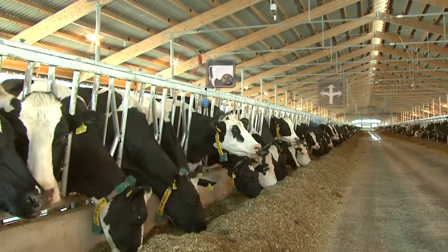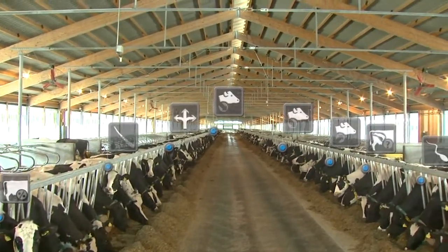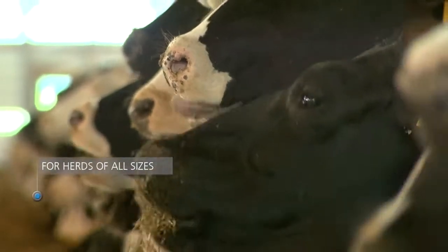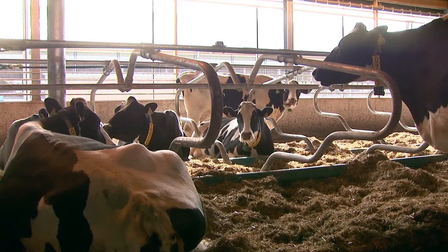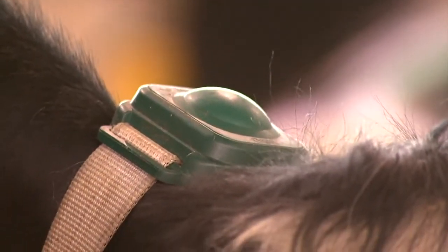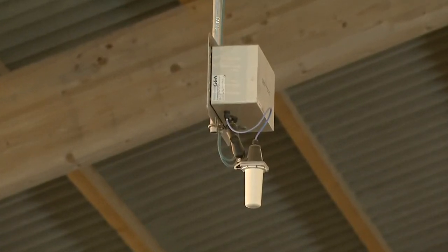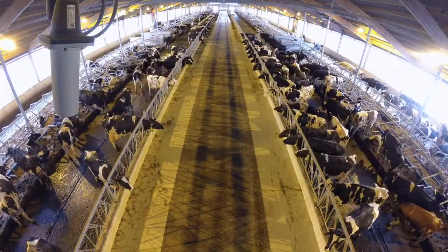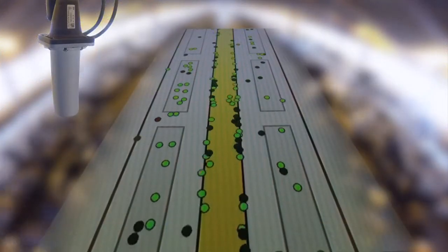Whether your herd comprises 200 cows or 2,000, CowView keeps close track of every single animal for you, 24 hours a day, 7 days a week. Whether your cows are eating, resting, standing, or walking, the monitoring system records the location of each animal thanks to individual tags and antennas in the barn. Each movement profile speaks volumes about the cow. CowView draws intelligent conclusions based on how much each cow moves around and how frequently, generating alerts if anything out of the ordinary occurs.